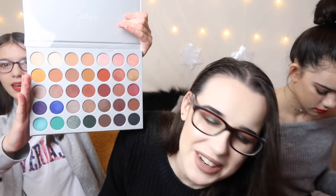Only 15 minutes till Christmas dinner! Quick fire - from Becca I got the Jacqueline Hill palette. If you haven't seen my tutorial on it, it'll be in the cards up here or in the description bar below.